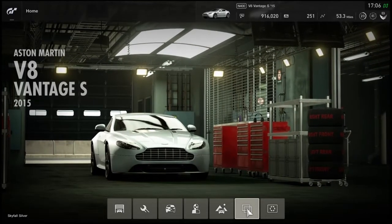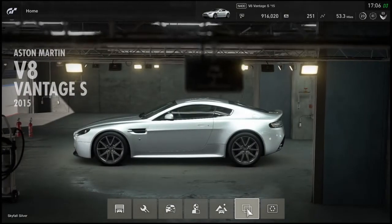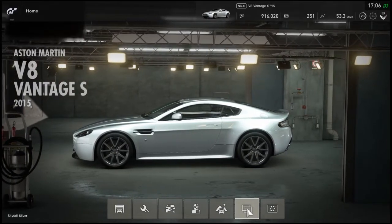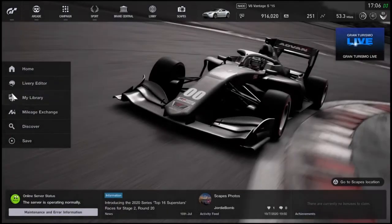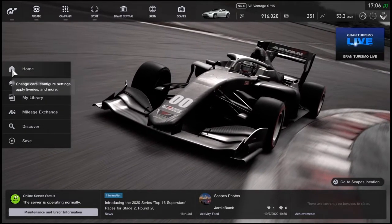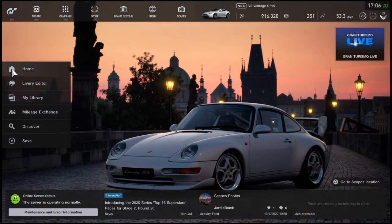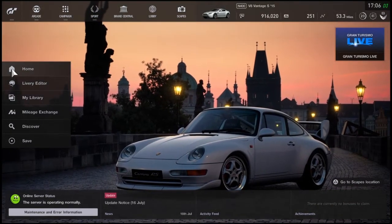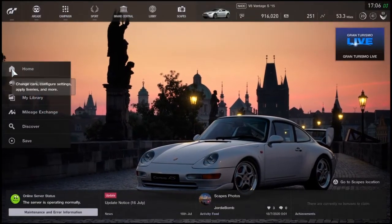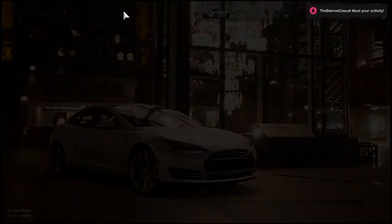Ladies and gentlemen, welcome back to the channel, my name is Geordie and welcome back to Gran Turismo Sport. It's about that time to buy another dream car and you already know what it is. This is the final dream car I've noticed in this game that I want to buy. Next episode will be live so make sure you've got your notifications on. Let's get right into the brand central and buy this car.